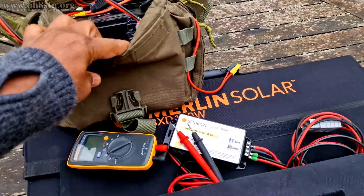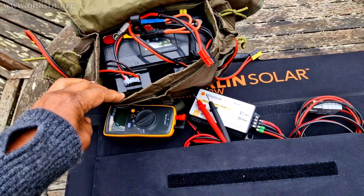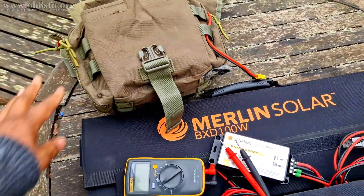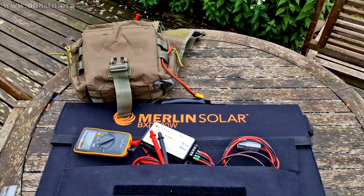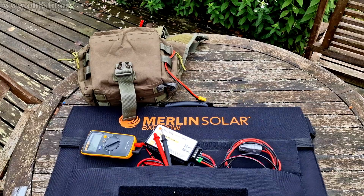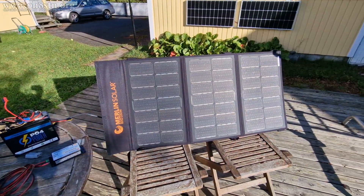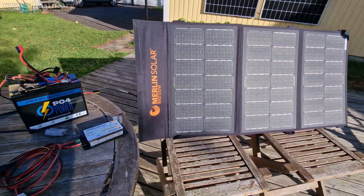So I've got my battery in a MOLLE sling pouch, I've got my Merlin briefcase solar panel, I've got the Genneson charge controller and all of the cabling required for the kit. Oh yeah, and of course I have that Fluke multimeter. Now before closing down this video, let's go ahead and show you one practical application for this kit.